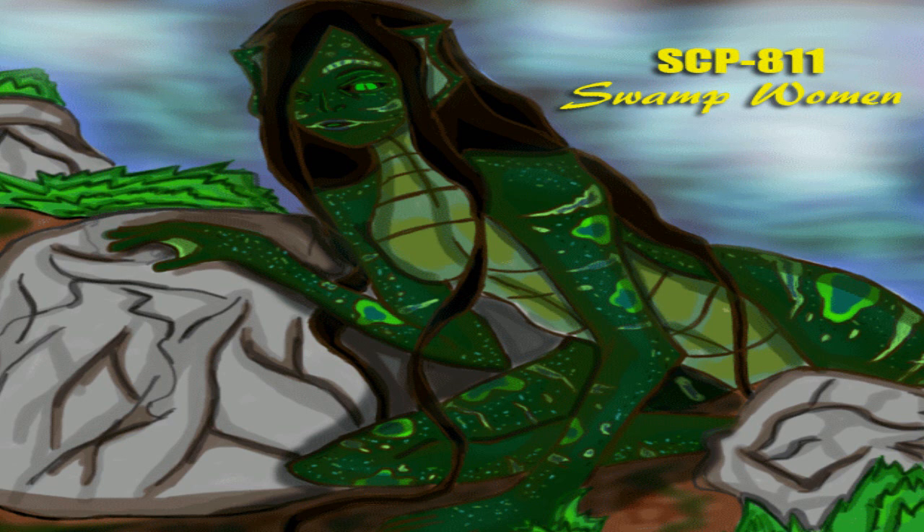SCP-811 is shaped similarly to a human female with disproportionately long and thin limbs and a slightly bloated abdominal region. It is 171 cm tall and weighs just under 47 kg due to its strange physiology. Its skin has slight abrasive properties and is a mottled green color that serves to camouflage it among the reeds in its natural habitat. Its sweat has been observed to act as a mild skin irritant. It has extremely oily black hair that has proven to be resistant to cleaning with conventional shampoos.